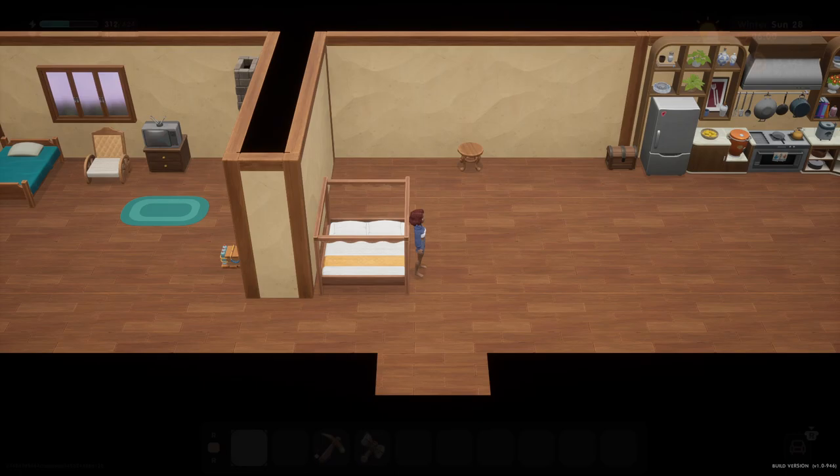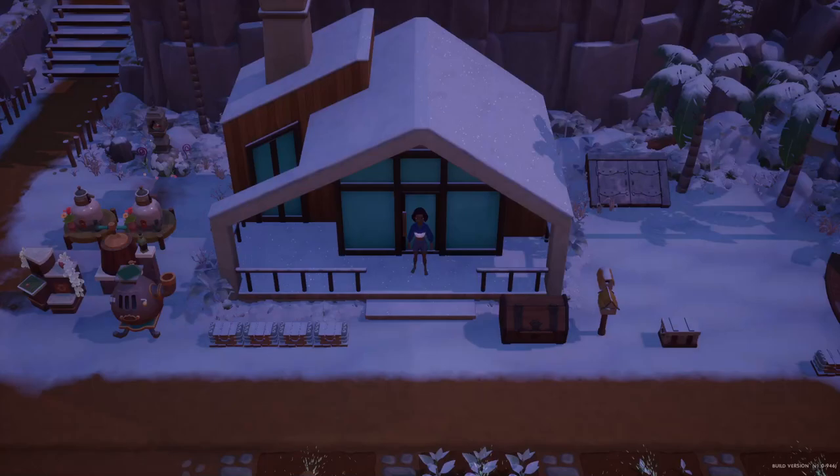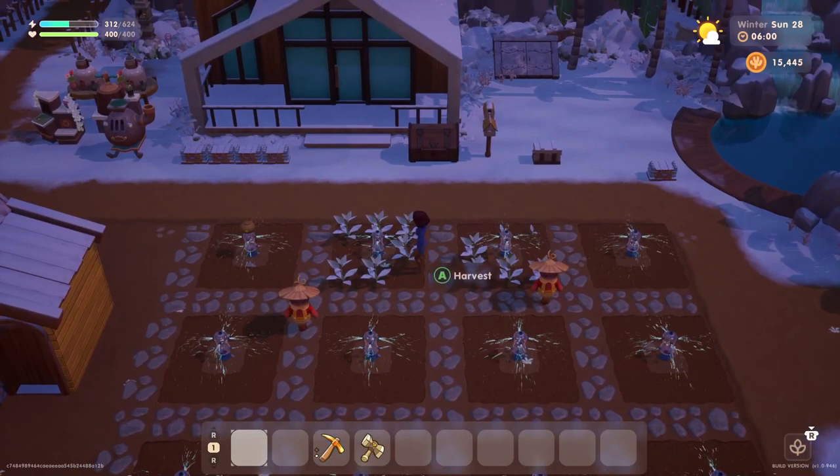Hello everyone and welcome back to Coral Island. My name is Melanie V. It is Sunday the 28th of winter — the final day of this season and of this year. There is a festival going on tonight, so we are definitely going to go check that out.